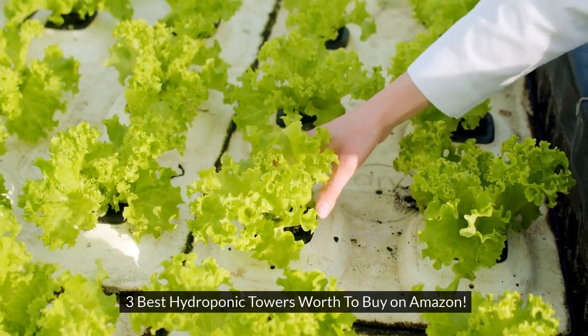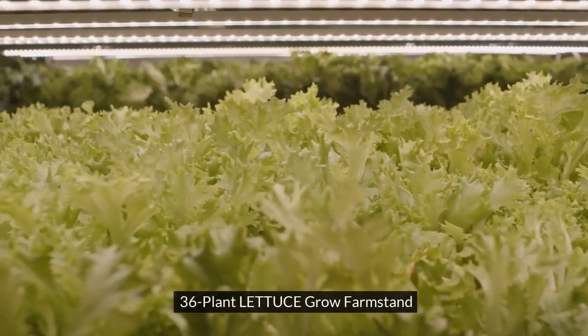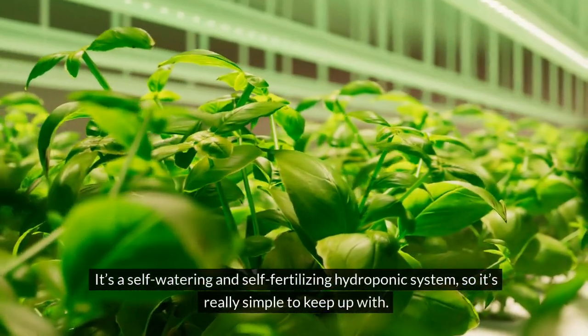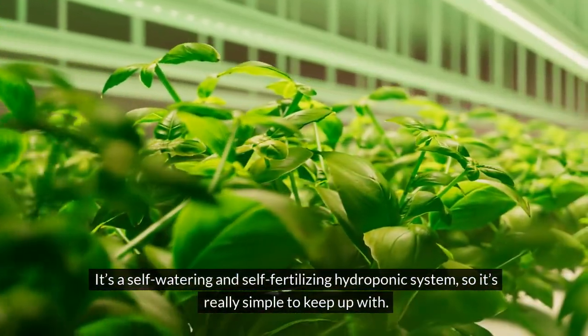3 Best Hydroponic Towers Worth Buying on Amazon. The first is the 36 Plant Lettuce Grow Farm Stand. It's a self-watering and self-fertilizing hydroponic system, so it's really simple to keep up with.